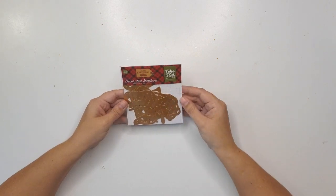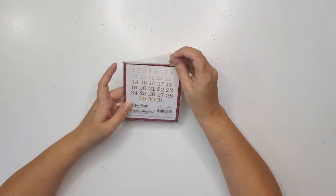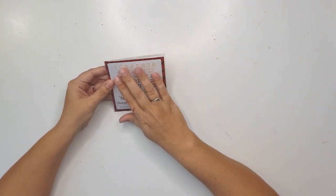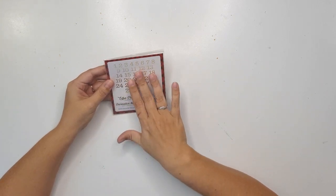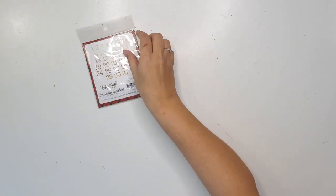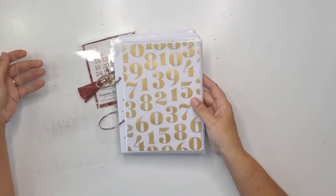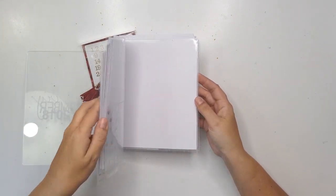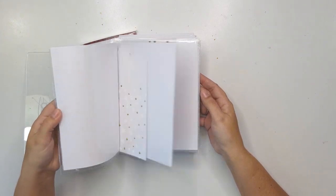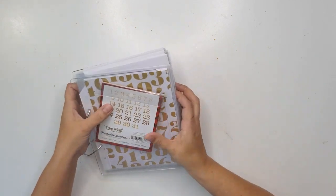These are some Eco Park Celebrate Christmas decorative numbers, and they will go perfectly. It's from one to 31 and they've got gold foiling on them. This is obviously perfect for my December Daily. The color scheme I'm going for is that cardinal red with pops of gold, and the majority will be white — so the numbers are perfect.